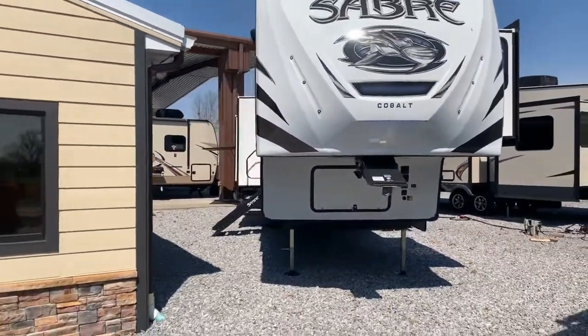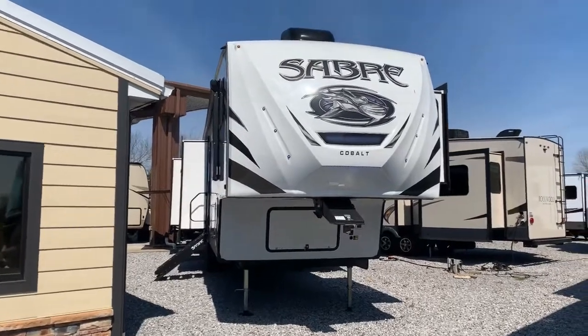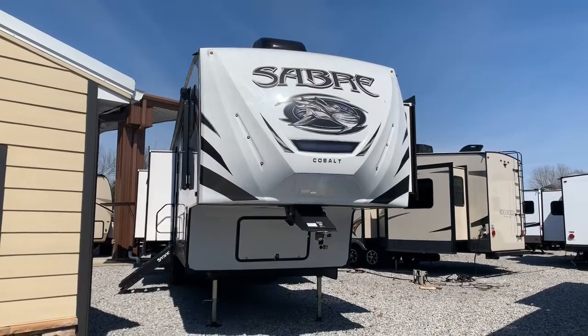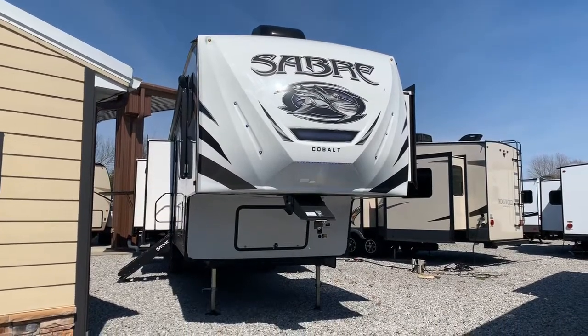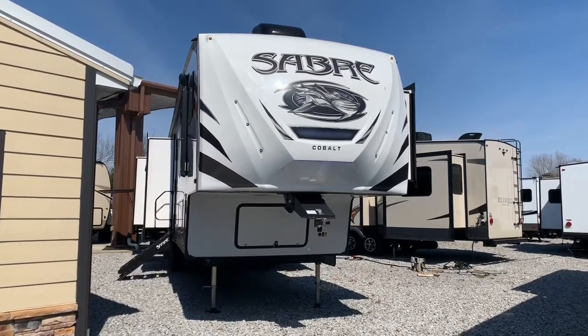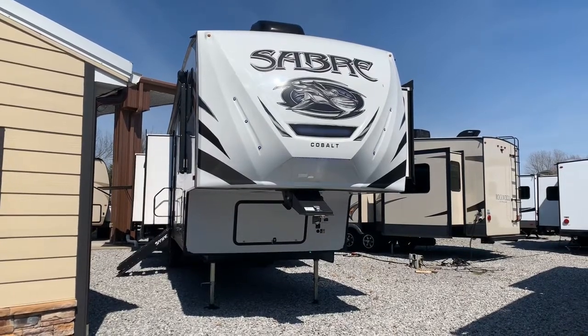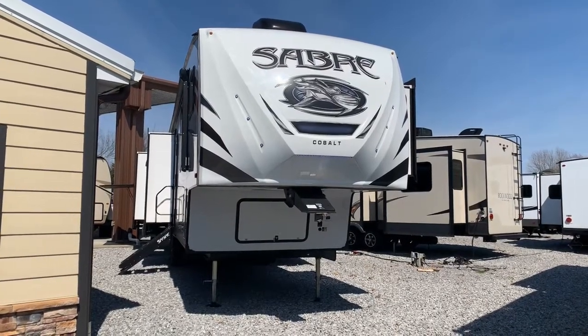So that's the 2019 36 FRP Sabre Cobalt fifth wheel by Forest River — five-slide bunkhouse, bath and a half, washer-dryer prep, two air conditioners, solid surface countertops, a residential refrigerator, and essentially a two-living-room floor plan. Here at Arrowhead Camper Sales in Mayfield, Kentucky.